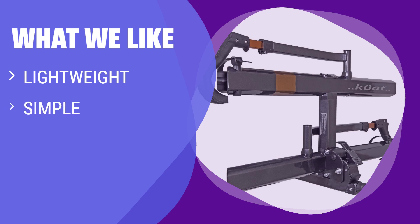What we like: With its lightweight design and easy-to-use foot pedal tilt mechanism, this rack is perfect for those looking for a hassle-free biking experience. If you value simplicity and convenience, this is the one for you.